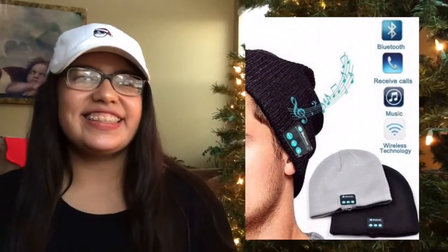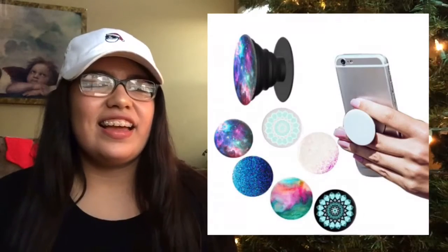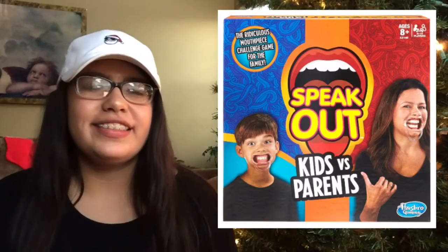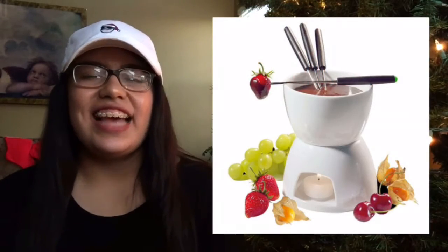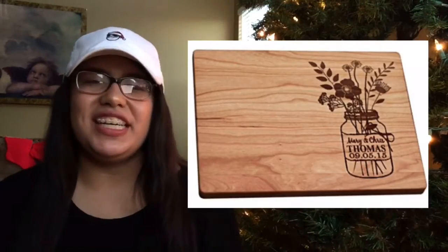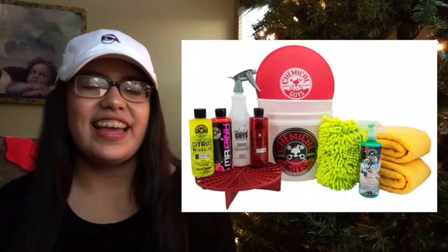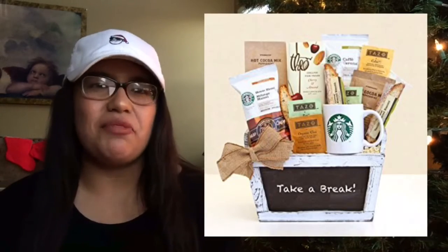A Bluetooth beanie, an escape room board game, a Pop Socket, the Speak Out game, money-wrapped candy bars, a fondue kit, a personalized wood kitchen cutting board, a spa day certificate, a car wash kit, or a gourmet coffee or tea gift basket.